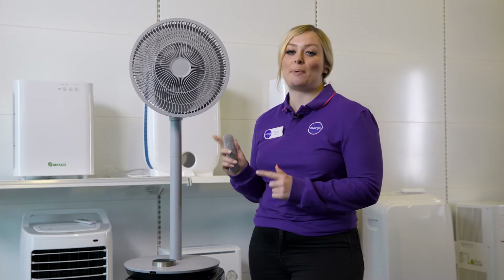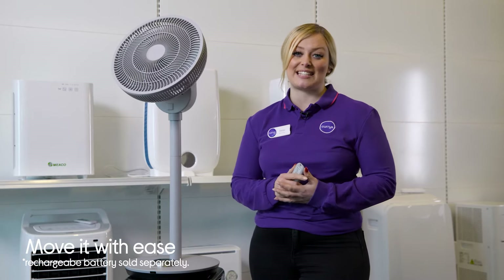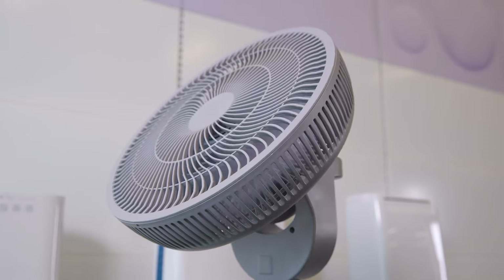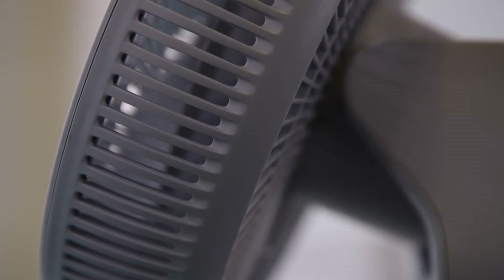This model has the option to purchase an additional rechargeable battery, meaning you can move this fan from room to room with ease. This also makes it the perfect accessory if you're going on a trip or travelling in a motorhome and need something to keep you cool. You can find the perfect position thanks to its tilting and rotating abilities.